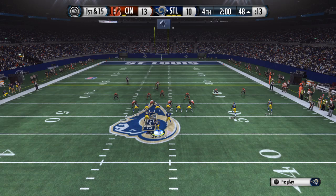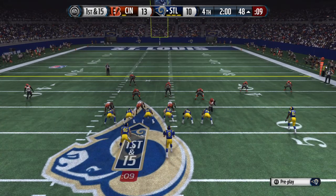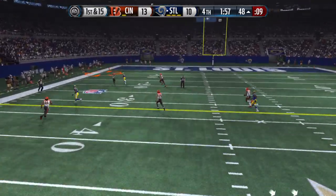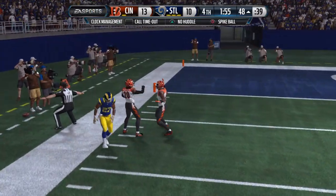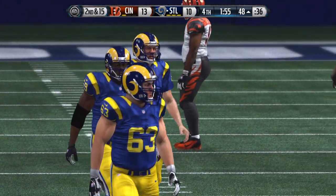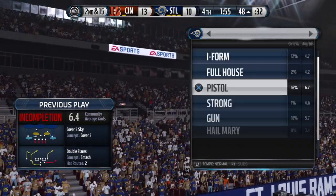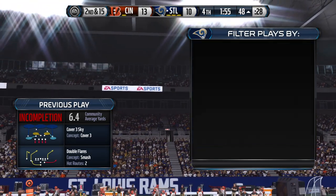The running back goes in motion. First and 15. Sam Bradford going down the field and a near pickoff that time by Nelson. The defense has to be frustrated after that play because when you get a chance to get a turnover and get the offense off the field, you've got to take advantage of situations like that.